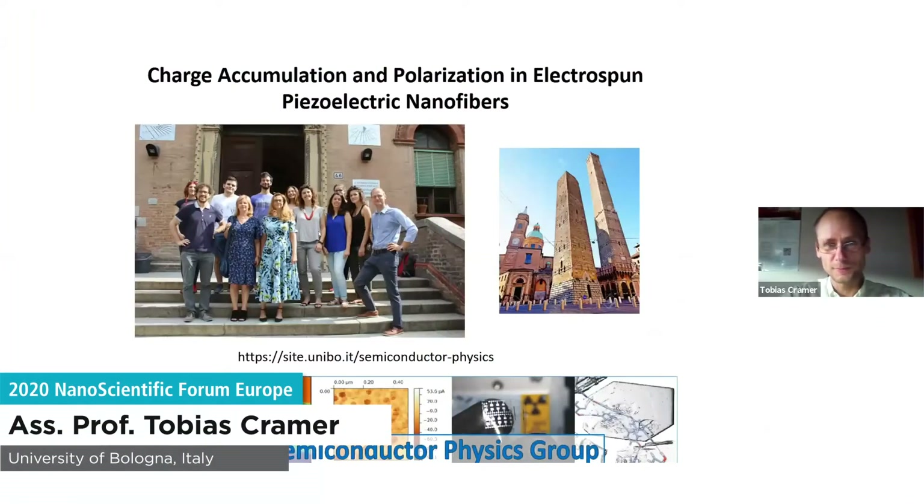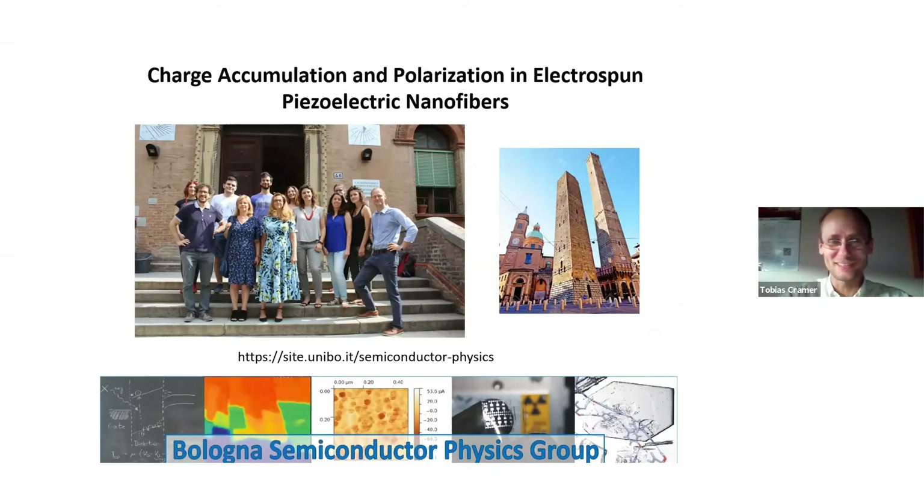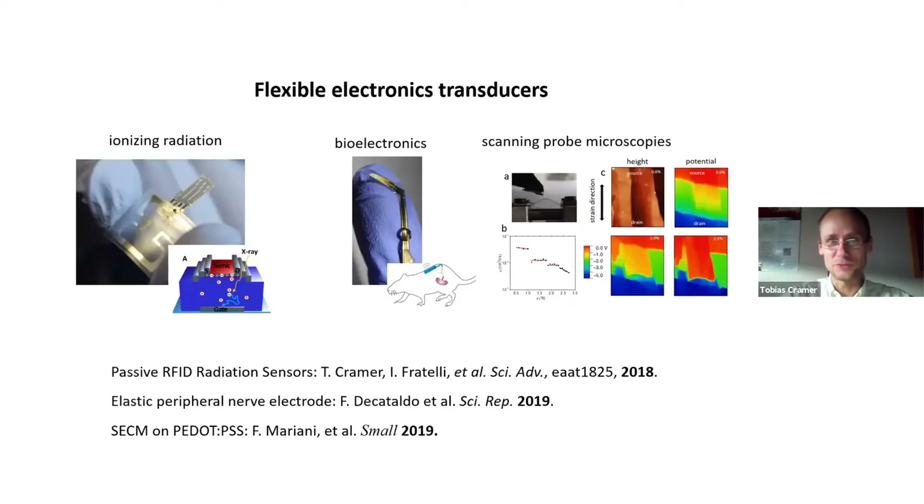That's a picture of our group before the pandemic on a nice sunny day. At the moment I'm sitting in front of a computer, not on an island, and also it's raining here. Good to have a glass of whiskey afterwards, and of course good to go back to science and review some of the things that we are doing.